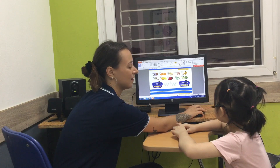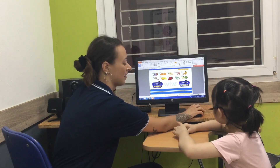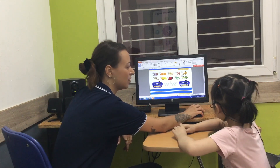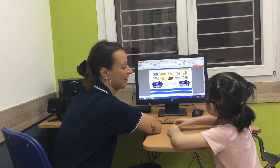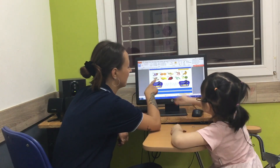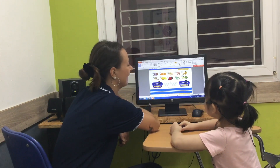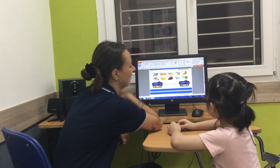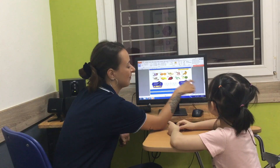Very good. And what's this? It's an apple. Very good. And it's a fruit. Very good. Can you see any vegetables? Yes. This one? Yes. What is it? Potatoes. Very good. Mushrooms. And? Bees. Very good.